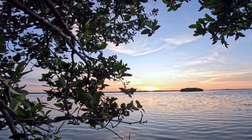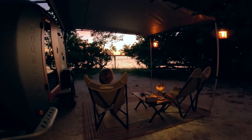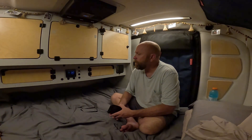Hi guys, we're out here at Fort DeSoto campground. It's on the western side of Florida, about midway down the state in the St. Petersburg area. It's a nice county campground, water all the way around, beautiful campsites.